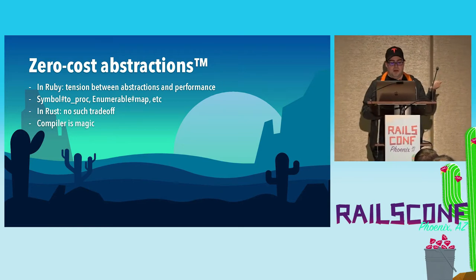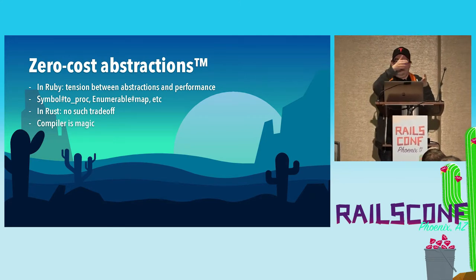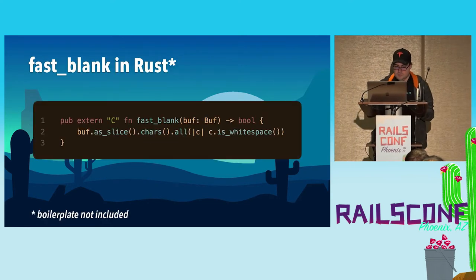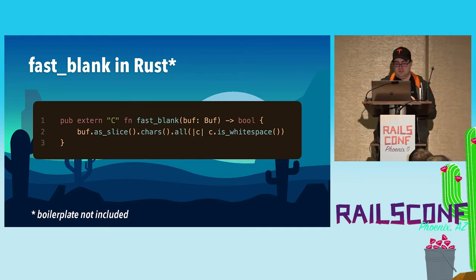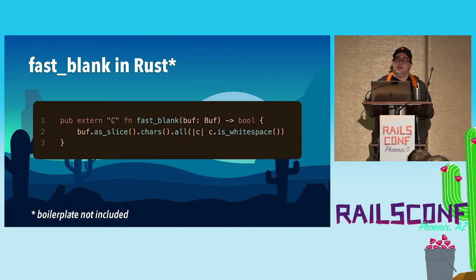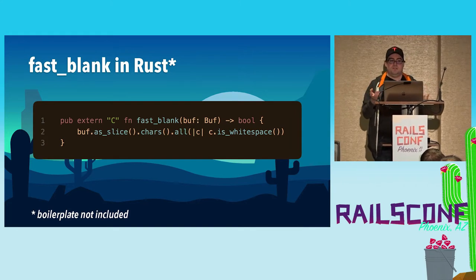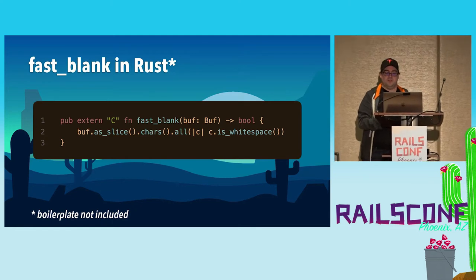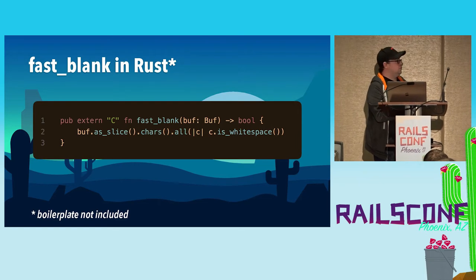In loops, for example, if you use map, the compiler eliminates bounds checks because it knows it's mapping over an array and doesn't have to keep checking whether the element is in bounds. So if we go back to the original fast_blank example that Sam wrote in C, when we ported it to Rust, we ended up with a one-liner that looks pretty familiar to Ruby programmers — with roughly the same performance as the C version, but in a single line of code.